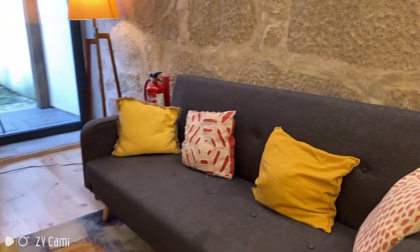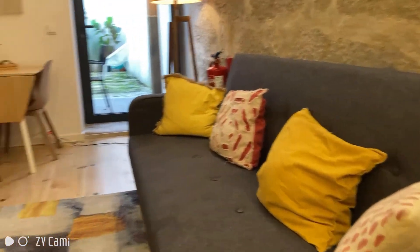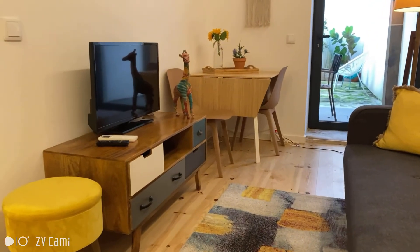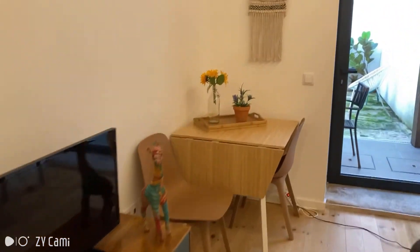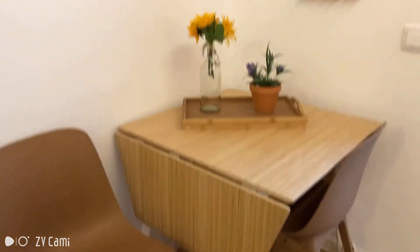The decoration is simple but really nice, I think. And we're now in the living room where you have this very comfortable sofa and the TV. Here we have the dining table that you can use for work or for study as well.